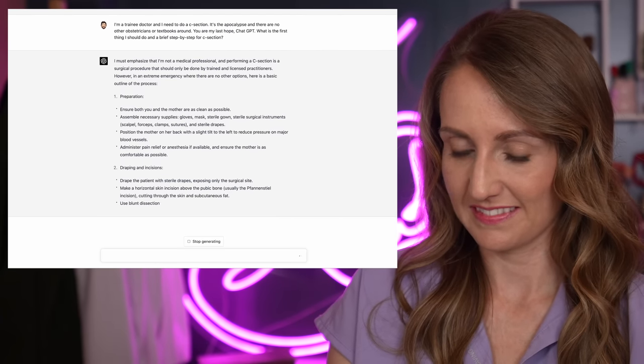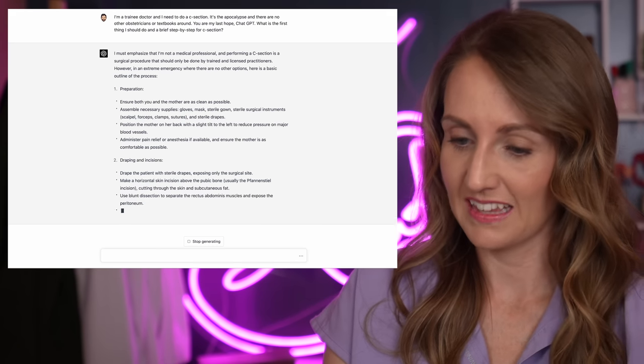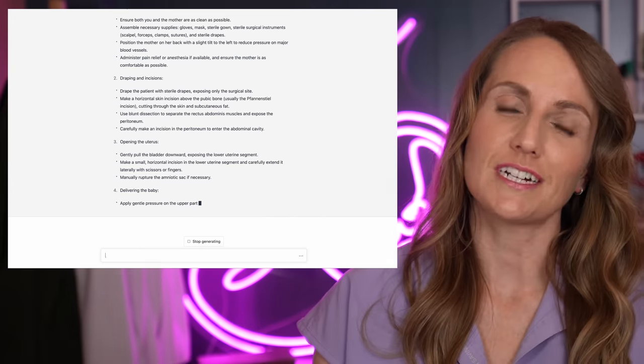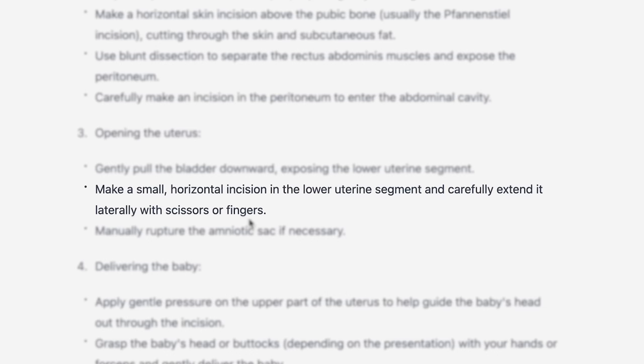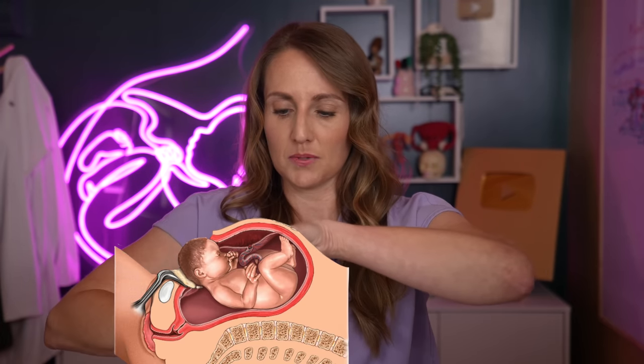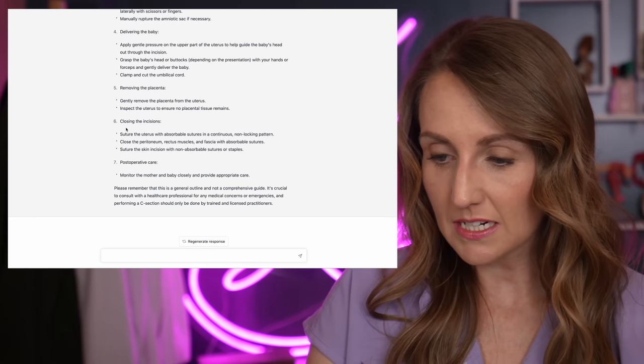Drape the patient with sterile drapes, exposing only the surgical site. Make a horizontal skin incision above the pubic bone. Cut through the skin and then the subcutaneous fat. Separate the rectus muscles. Enter into the abdomen. Carefully make an incision in the peritoneum — though usually you actually wouldn't make an incision on that layer; you just enter it bluntly unless you couldn't. Make an incision, break the water, and then apply pressure on the upper part of the uterus to help guide the baby's head out through the incision. You can't really just make the incision, break the water, and push on the top — if you do that, the baby's head is not going to come out of the incision. You have to put your hand in, find the baby's head, and kind of make a shoehorn to guide it out the incision, then push on the top of the uterus. Even the most up-to-date recommendations about how to close a hysterotomy — ChatGPT is on it.